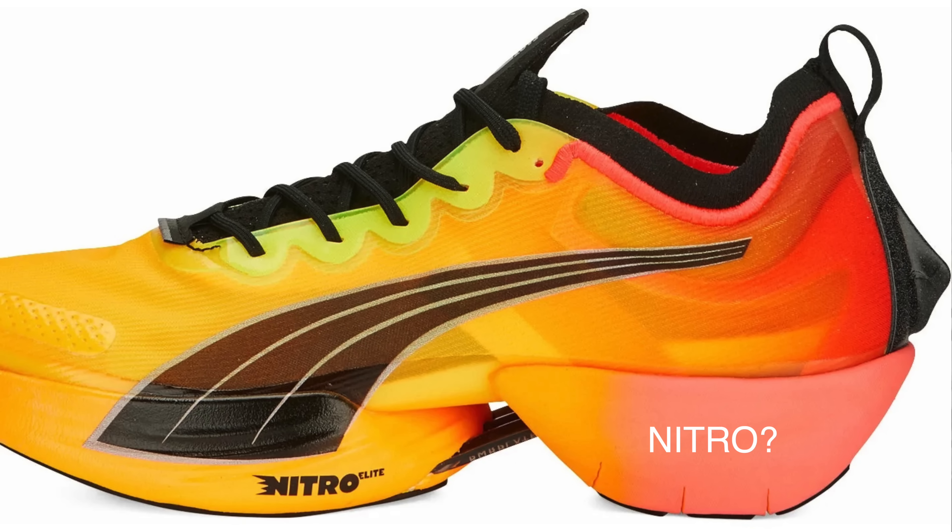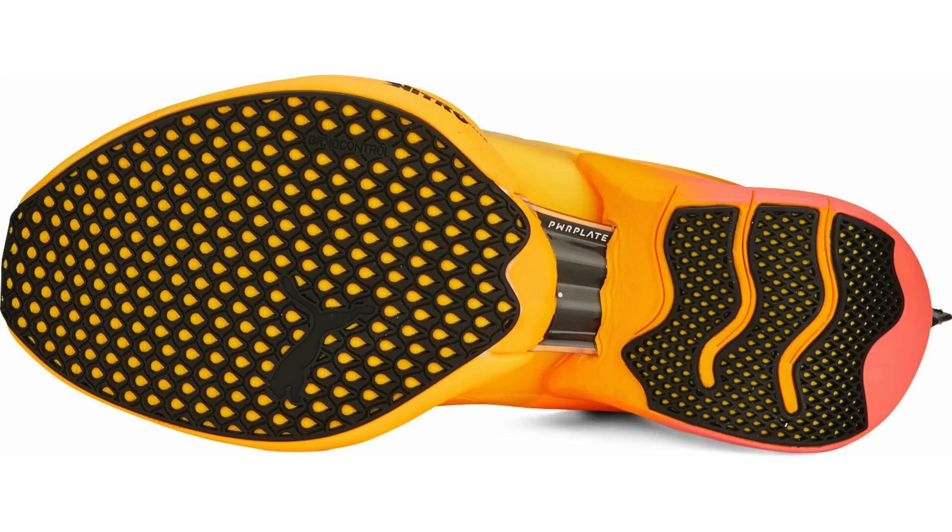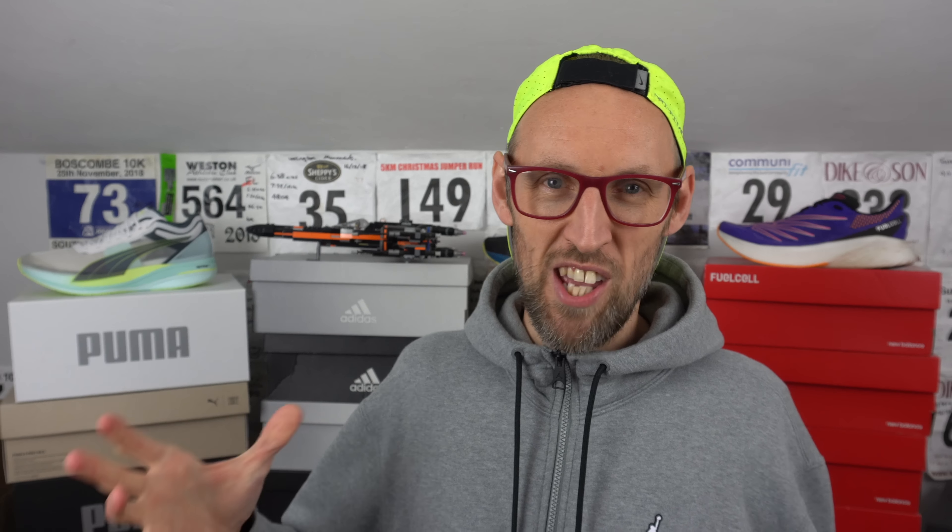I used to think there was a two foam formula in this shoe — the Nitro Elite foam and the standard Nitro foam — but on the main website it does suggest it's just the Nitro Elite foam, so who knows. An 8mm drop and the obligatory carbon plate. I think it's such a characterful shoe, it's almost impossible not to want to review it at some point.